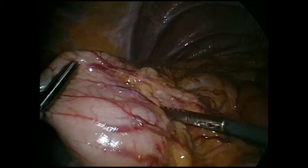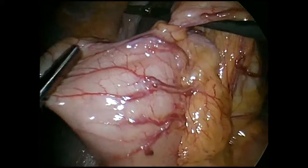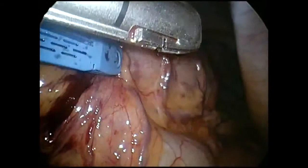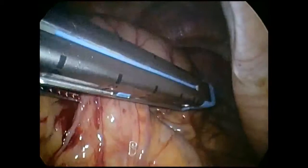We then evaluated the gastrocolonic fistula. There was a thin connection between the stomach and the colon, consistent with the history of trans-colonic PEG. We were able to dissect this out and divide this fistula using a blue load endoscopic GI stapler.